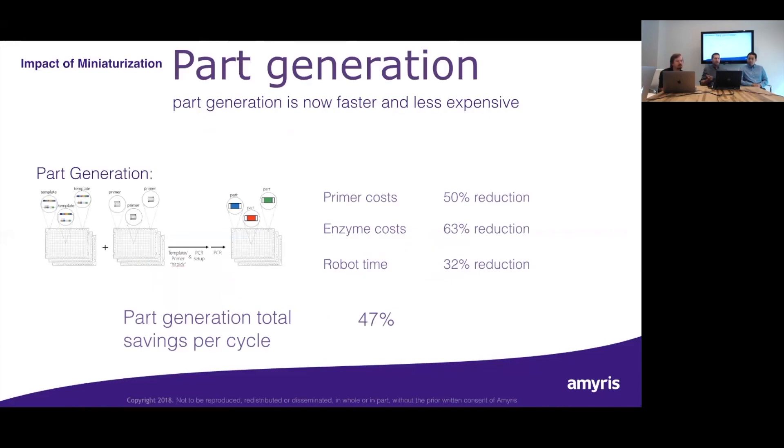Let's talk actual numbers for the parts generation process. Through use of the ECHO, we've been able to reduce primer costs by 50%, reduce enzyme costs by 63%, and reduce robot time by 32%. That's a total savings for a part generation cycle of 47% — and we're just talking about reagents and consumables here, not labor. Not only have we reduced costs, but we've simultaneously increased quality and increased capacity. That's the holy grail.